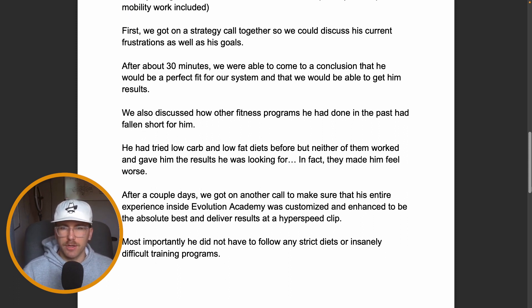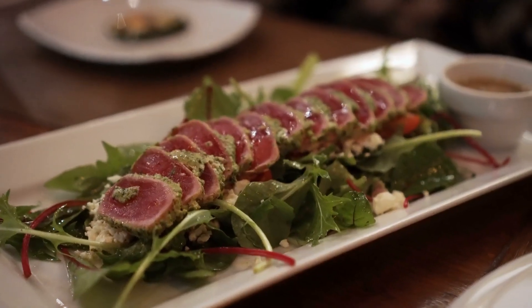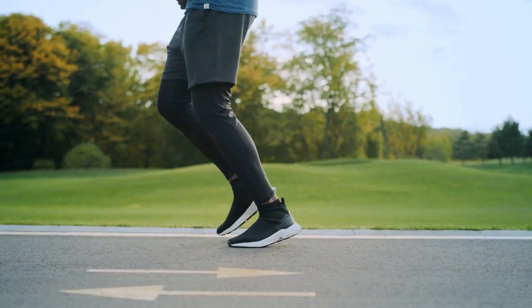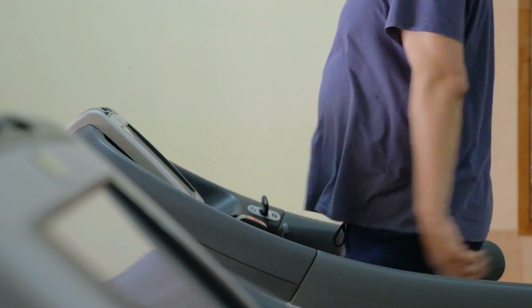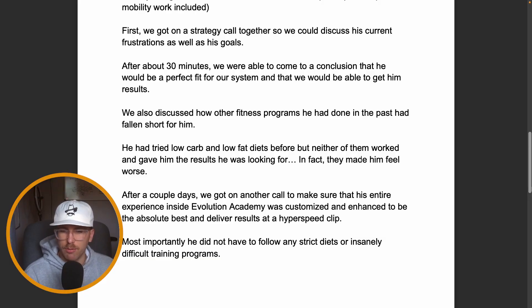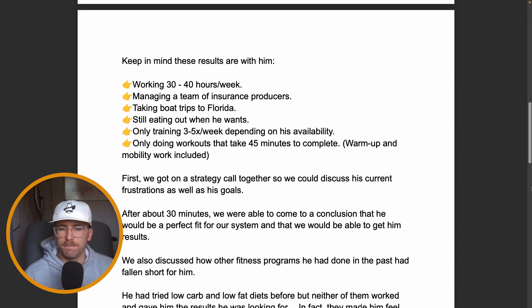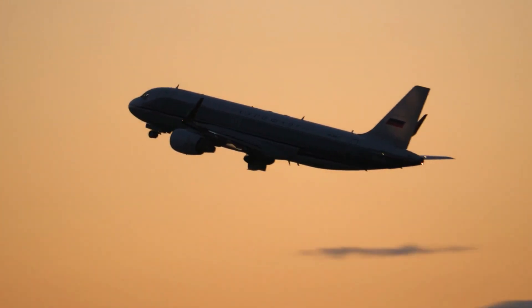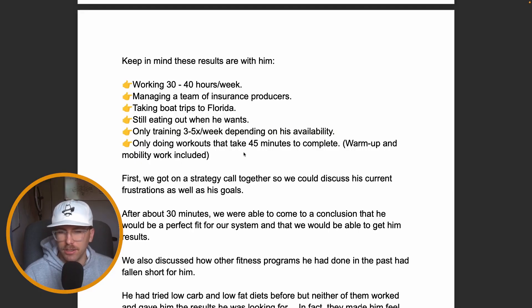First and foremost, we got on a strategy call together to discuss his current frustrations and where he wants to go. We talked about what hadn't worked for him — low carb diets, low fat diets, meal delivery services, lots of running and cardio — none of these things really worked. He wasn't able to find a good solution that fit his custom challenges: running a business, managing a team, traveling, and still wanting to eat out to network.